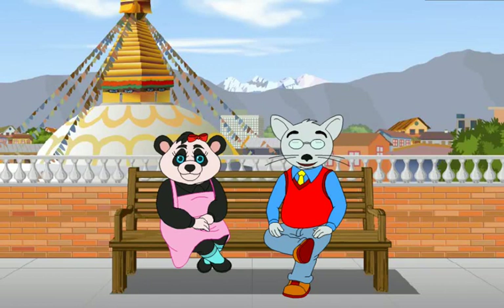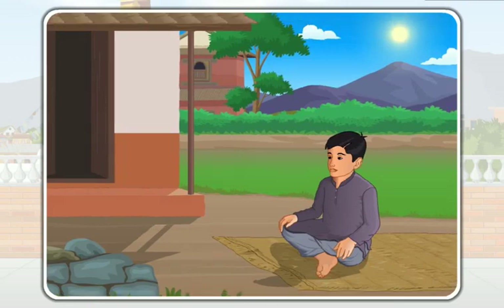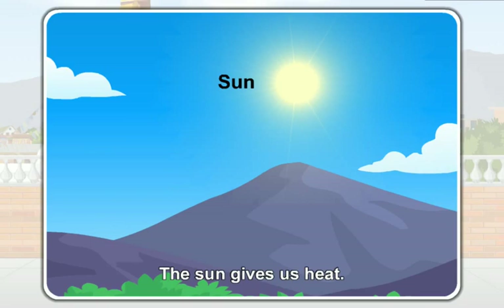Students, you have already learned that we feel warm when we sit in the sun. We feel warm due to the heat. So, the sun gives us heat. The sun is the main source of heat.